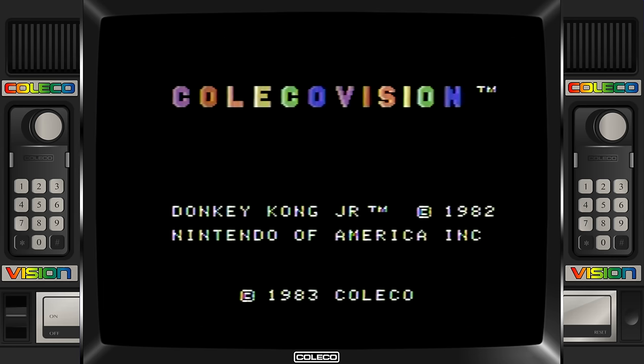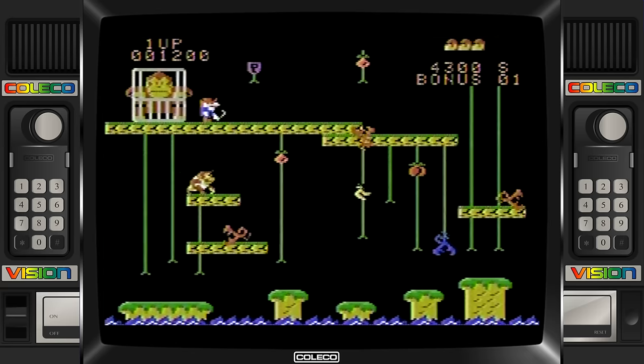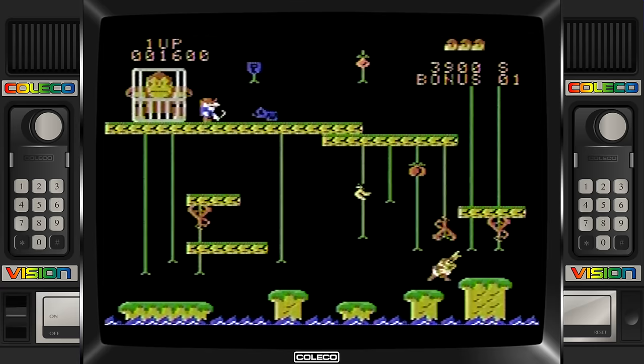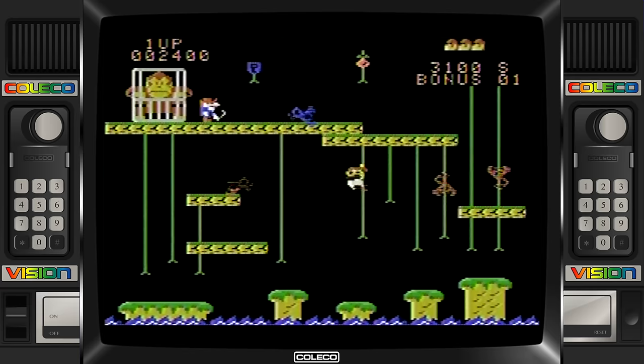I would also recommend Donkey Kong Jr. This game is very similar to Donkey Kong; however, there is a switch in the game mechanic where you must climb on vines, and this time Mario — or Jumpman as it was known back then — is the enemy. He has captured Donkey Kong, and you are trying to free your father. Whenever I play this game, it seems to hook me in, so the gameplay is definitely there, and the graphics and sound are again very close to the arcade counterpart of the early 1980s. I still agree that this is an essential game — it provides a good introduction to what the system is capable of, and its gameplay style is universal enough to where anyone can pick up and play.